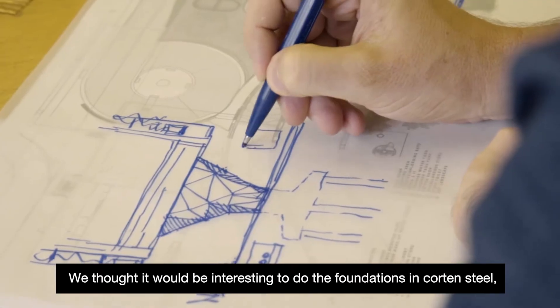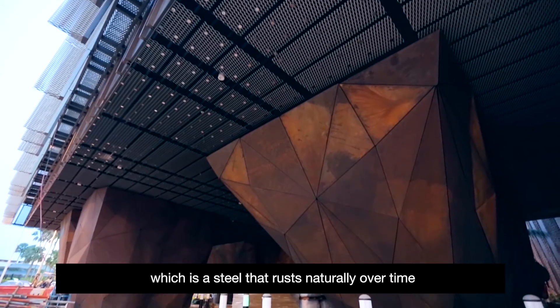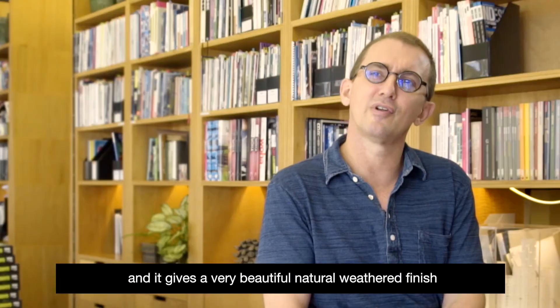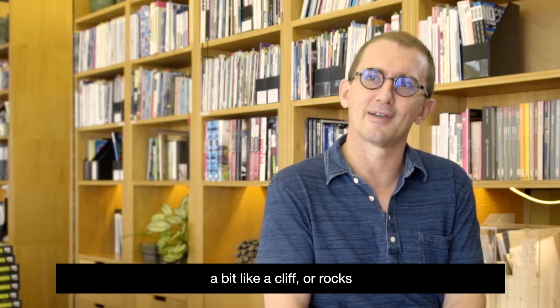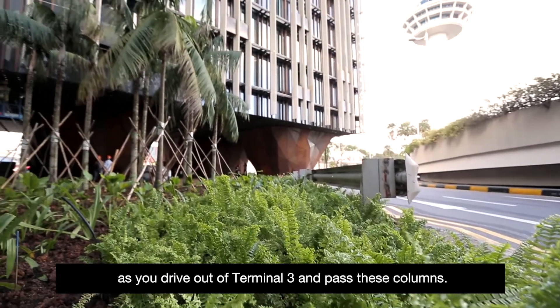We thought it would be interesting to do the foundations in Korten steel, which is a steel that rusts naturally over time but forms a protective barrier. It gives a very beautiful, natural weathered finish — a bit like a cliff or rocks — as you drive out of Terminal 3 and past these columns.